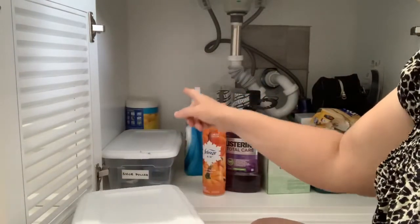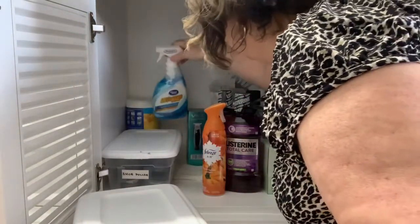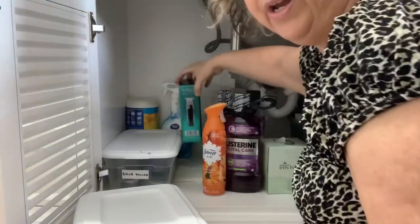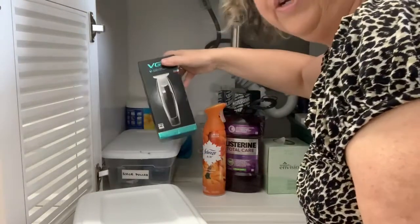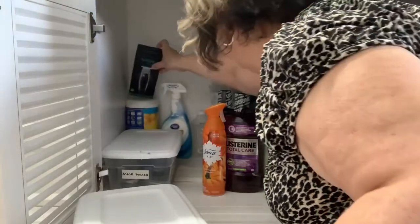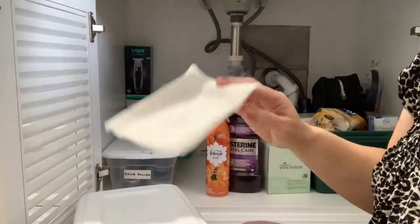There are some cleaning wipes at the back — those can stay — as well as some bleach spray. This razor is for my dad; it's never been opened, so I'll put that there. I think I can toss the paper towel.